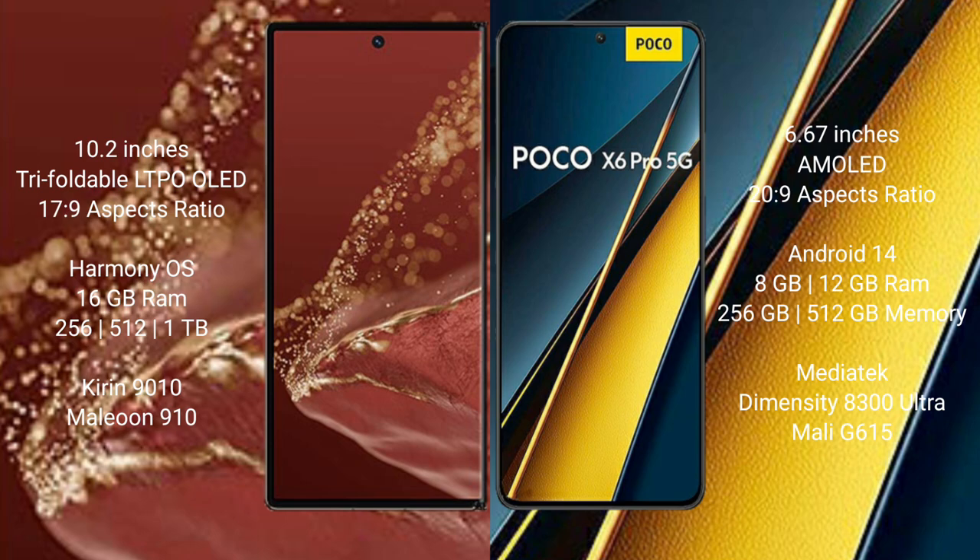The Xiaomi Poco X6 Pro comes with 8GB or 12GB RAM and 256GB or 512GB internal storage, powered by the MediaTek Dimensity 8300 Ultra processor with Mali-G615 GPU.